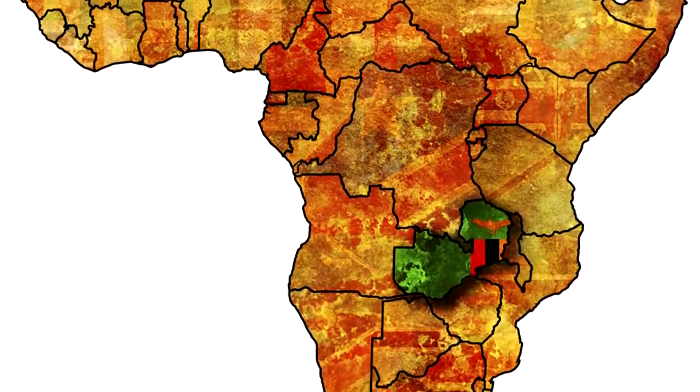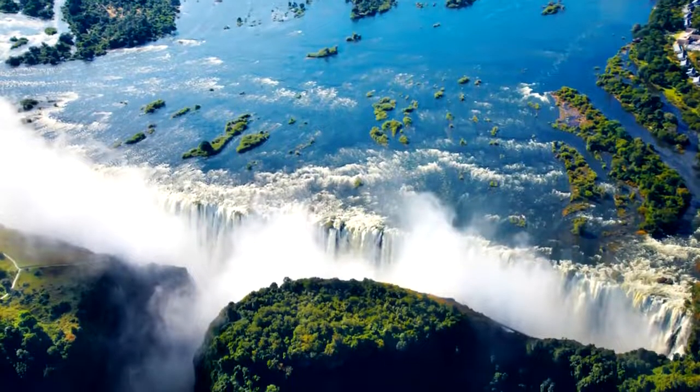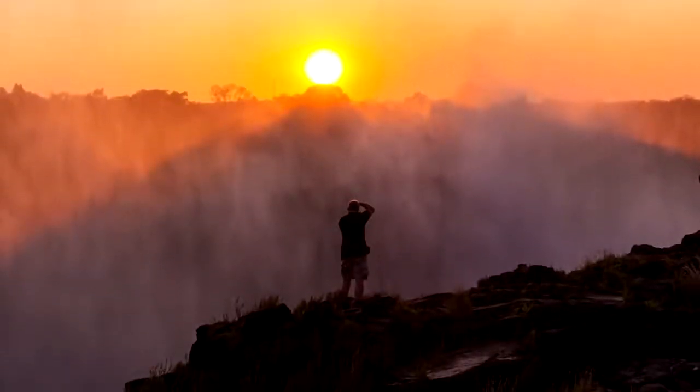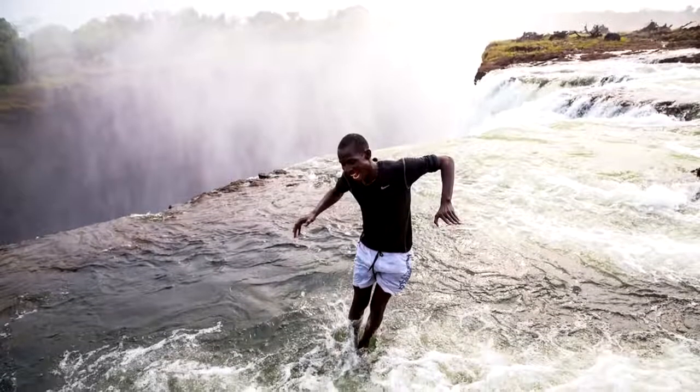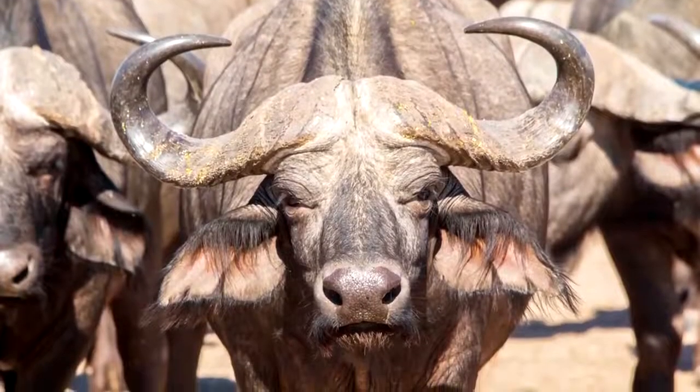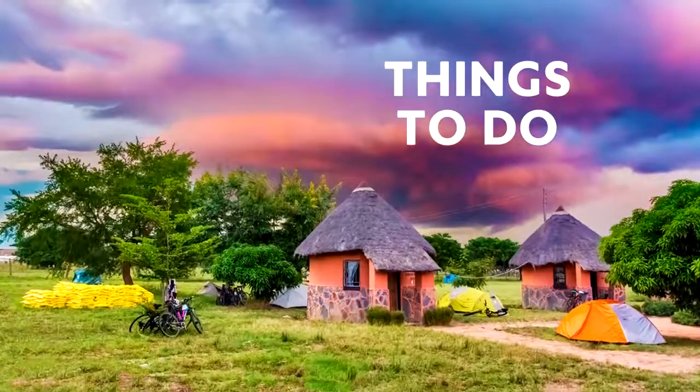The country of Zambia in the southern region of Africa is the perfect destination for nature lovers. If you want to venture off to a place that has everything from a rich history to friendly villages and diverse wildlife, Zambia has you covered. Here are 10 things to do in Zambia.